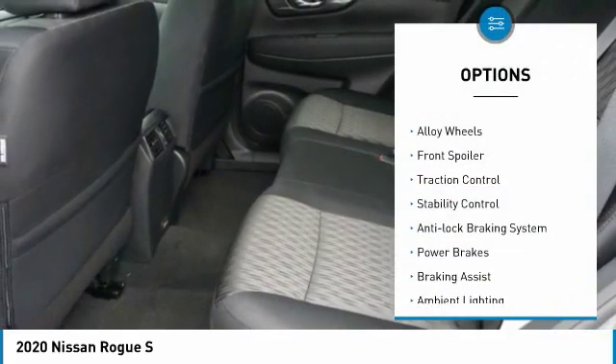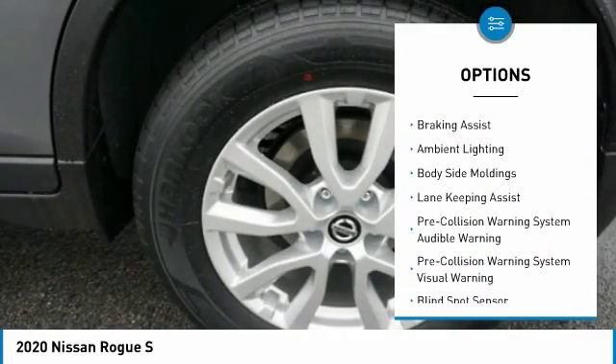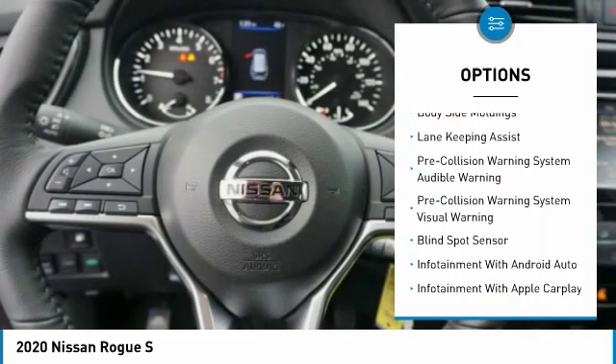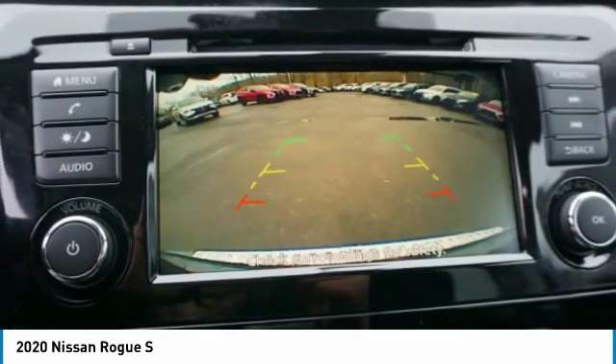Power windows with safety reverse, alloy wheels, front spoiler, traction control, stability control, anti-lock braking system, power brakes, braking assist, ambient lighting, body side moldings.